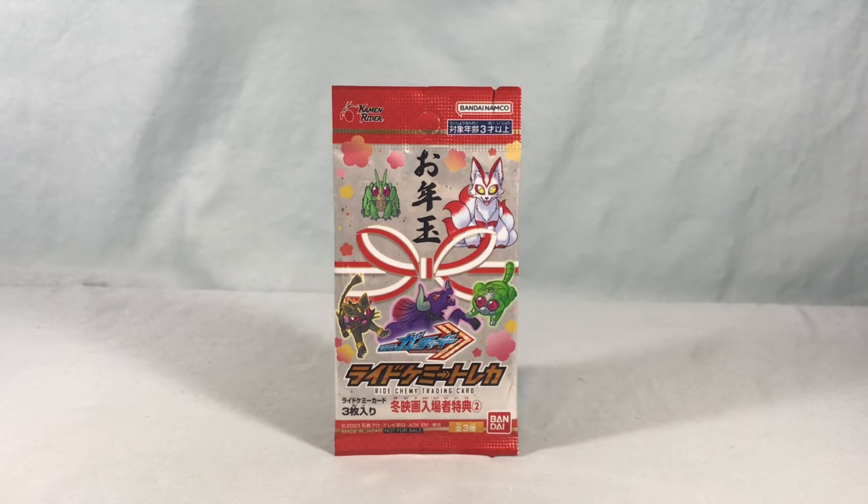Hello fellow collectors and welcome to Long's Toys. Today we are taking a look at this pack of RideKemi trading cards from Kamen Rider Gachard. This pack was given out when people went to see the Gachard and Geets winter crossover movie.